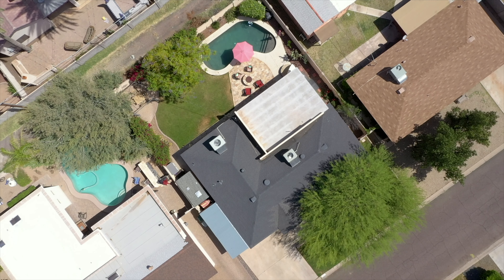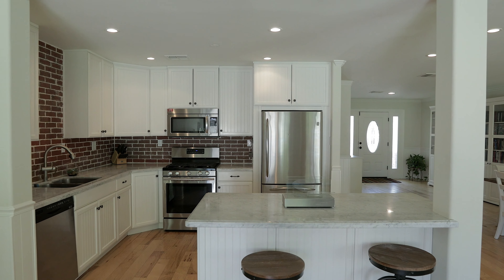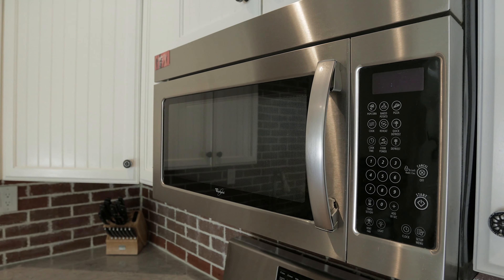This move-in ready charmer with three beds and three baths has a spacious open concept that connects the large family room to an updated kitchen with marble countertops, custom cabinets, and stainless steel appliances.